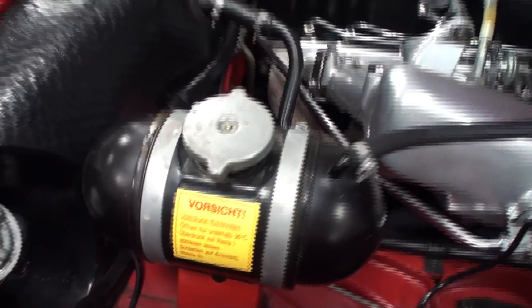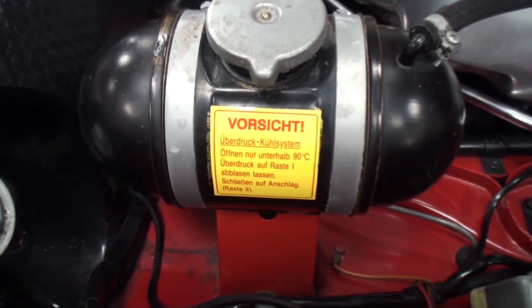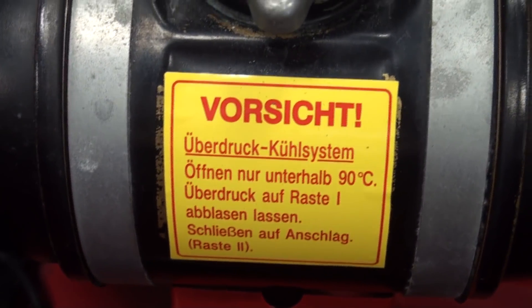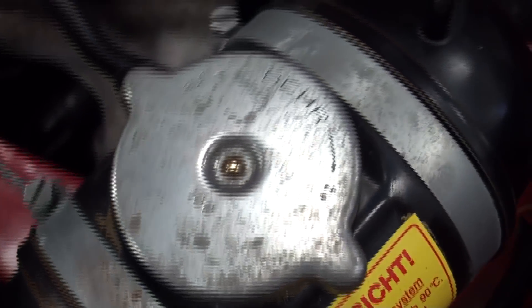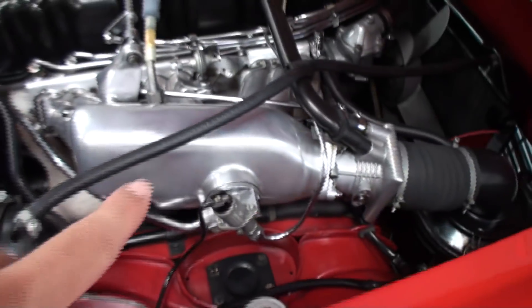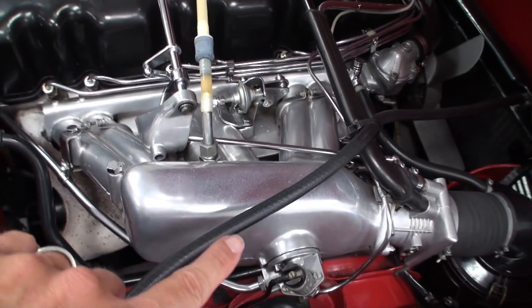The correct luggage. This has been polished as well from the factory.